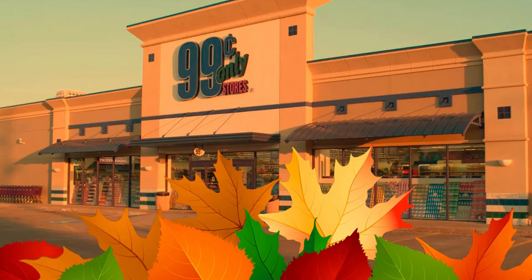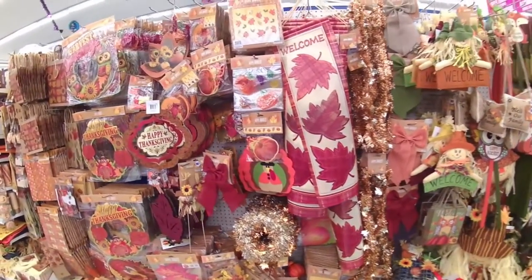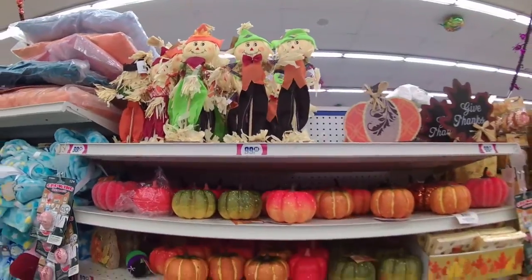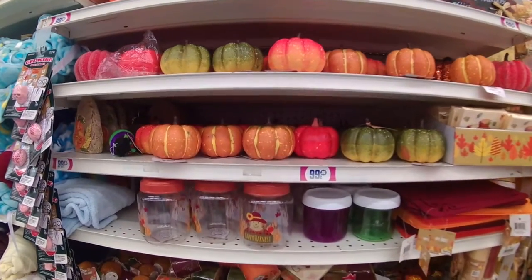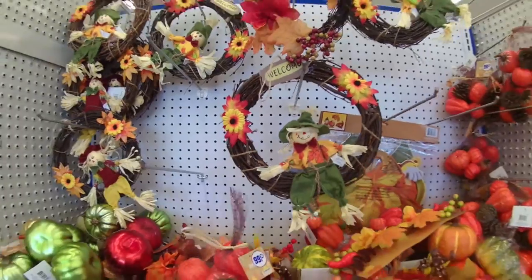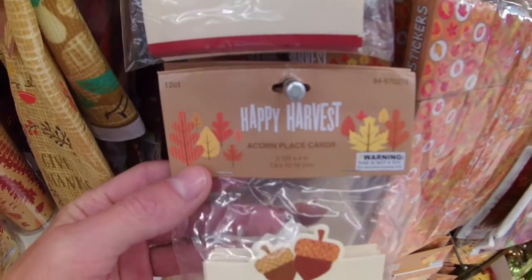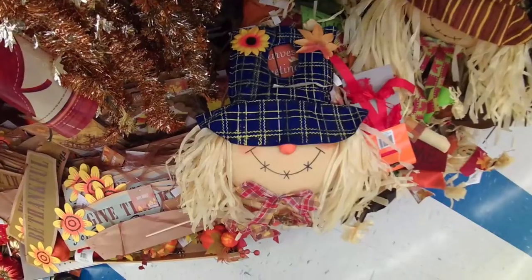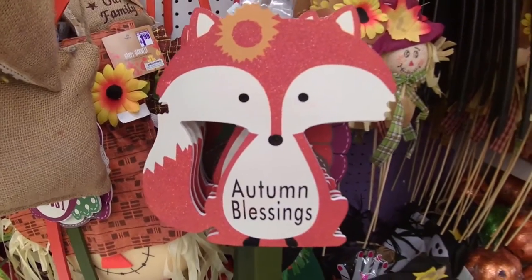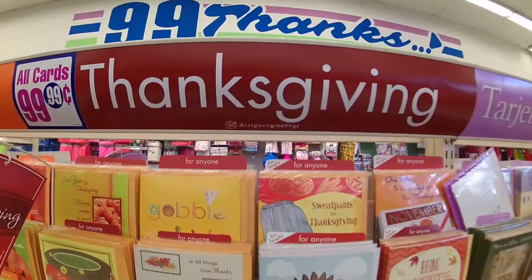Let's take a look inside the 99-cent store. They seem to have much more to choose from — they have a whole aisle dedicated to Thanksgiving. Scarecrows seem to be a popular theme this year. I really like these name tags with the little acorns on them. And they also have a selection of greeting cards.